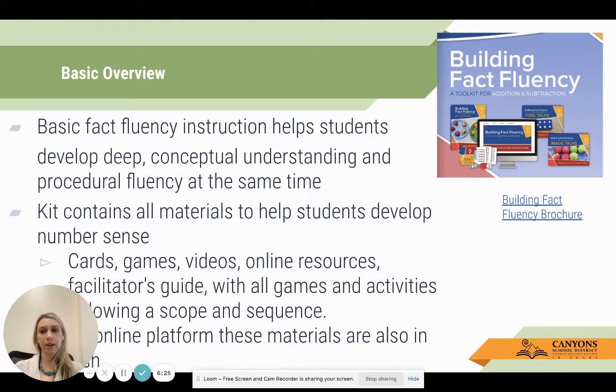What I love about these kits is that all of the materials are already included - the cards, the games, the videos, facilitators guides, online resources, games, activities - all set up following a scope and sequence. When we got our first kit, the directions weren't 'gather 45 index cards and decorate them.' The index cards are already in there. Everything you need to pick up and begin instructing is in the kit.